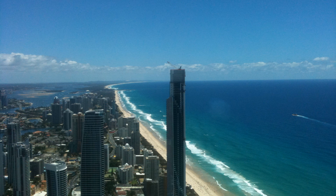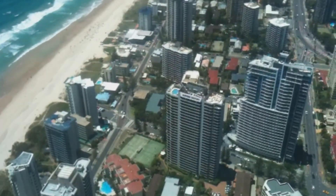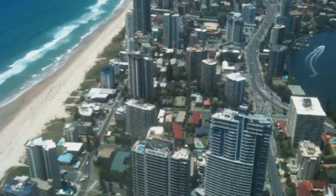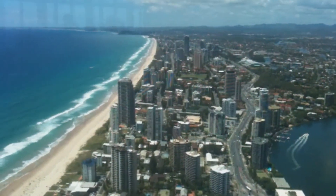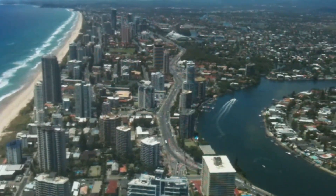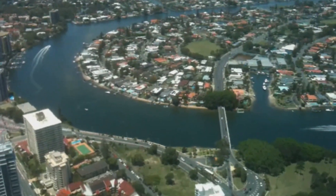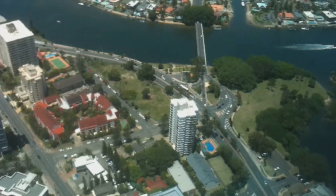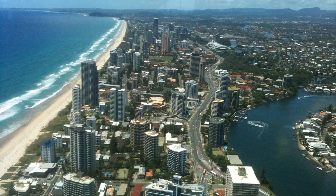There is a cafe on the observation deck and there is also a tour you can take, which is an external tour that goes around the steps up the outside. Looking south towards Coolangatta now — it is an amazing view on a clear day, just beautiful.